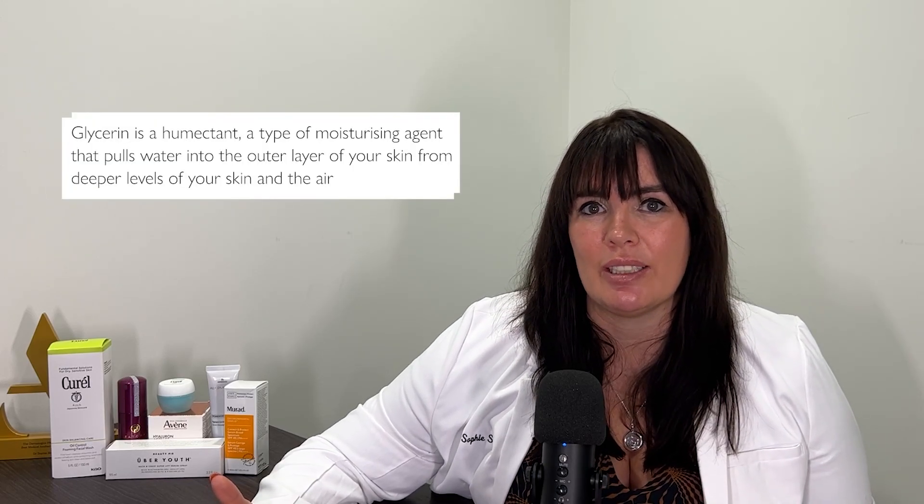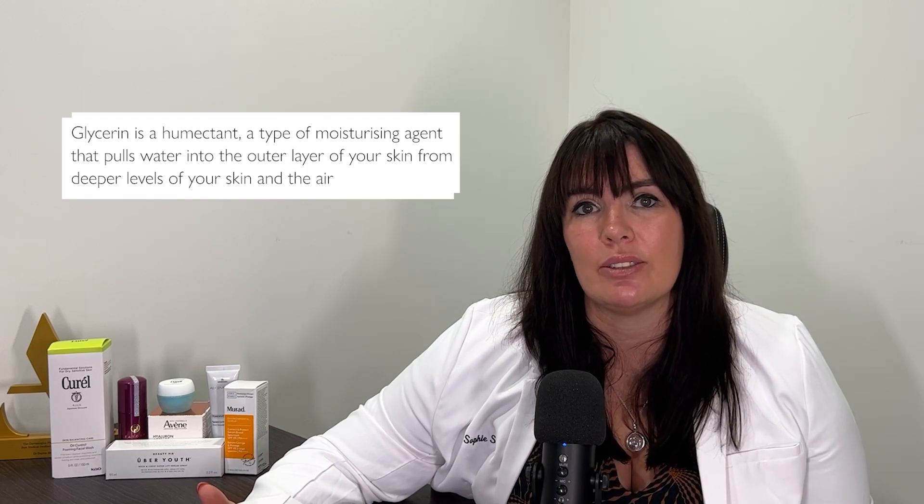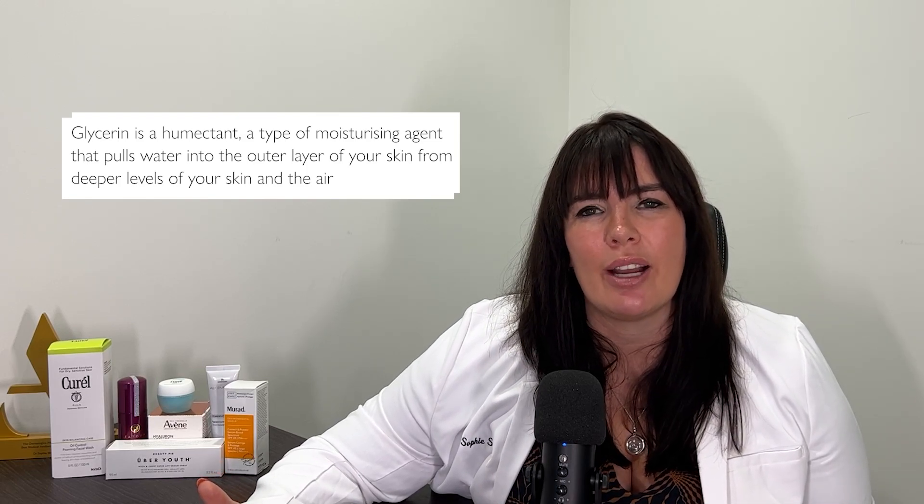Third up is glycerin. You'll see this on a lot of skincare formulations, and I actually love when I see a cleanser with lots of glycerin in, because it means it's going to be quite a hydrating product. Glycerin is a humectant, which means it draws water into the skin — a really great ingredient that a lot of people don't realise just how amazing it is.